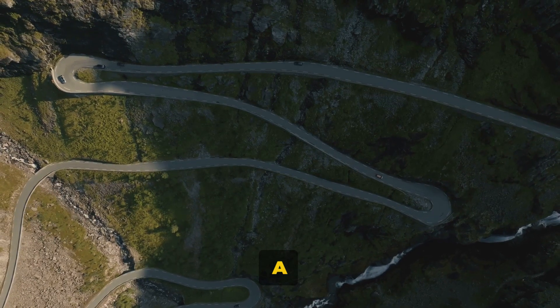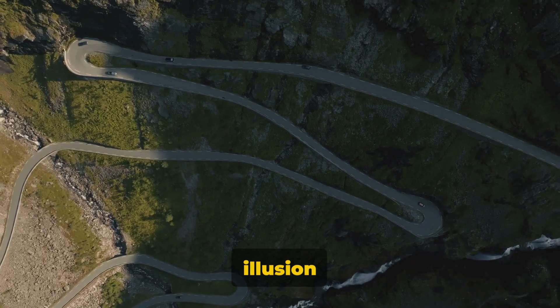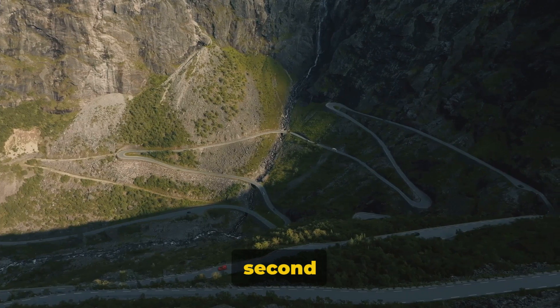Ever seen a picture that made you do a double take? A scene so surreal it defies reality, or an optical illusion that tricks your mind? Today we're diving into the top 10 pictures that demand a second look.